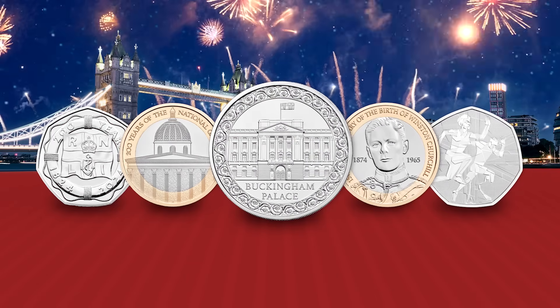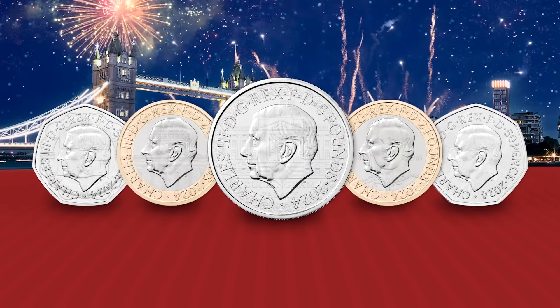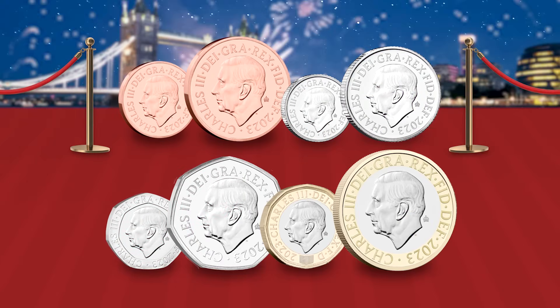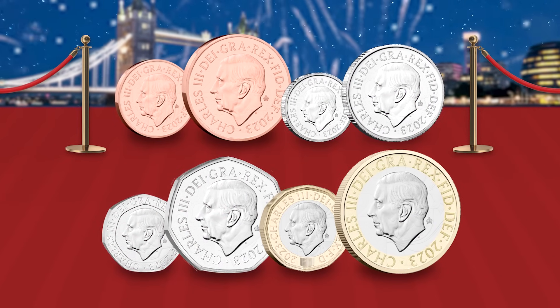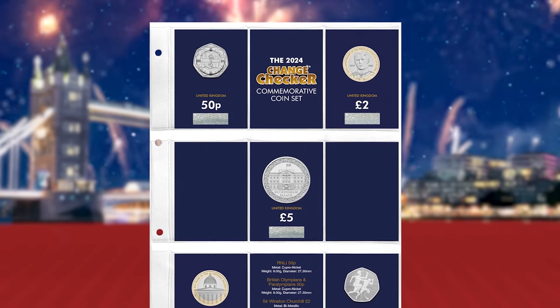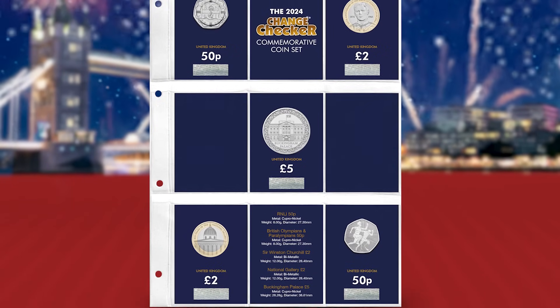This year's annual coin set will be the second to feature King Charles III on the obverse of each of the coins, and excitingly, it follows the release of the UK's new coinage in October last year, in which we saw His Majesty feature on all key circulating coin denominations for the first time. Each year, the issue of the annual coin set is always exciting for collectors as these coins are curated by the Royal Mint as being some of the most significant issues of the year to come. And this year's set is no exception, so let's take a look at the 2024 commemorative coins.